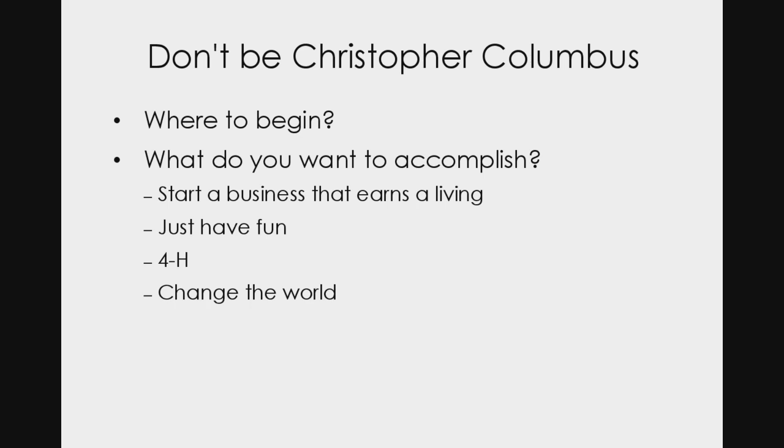So one of the questions we have to ask ourselves is: where do we begin? It isn't with going and buying an animal and then figuring out housing and infrastructure. Where we need to begin is: what do we want to accomplish by owning that animal or creating a goat herd? Is it to start a business that earns a living, or just cover expenses? Maybe we just want to have fun with the animals, or we're in 4-H, or we want to promote goat milk. What is your goal, your mission?